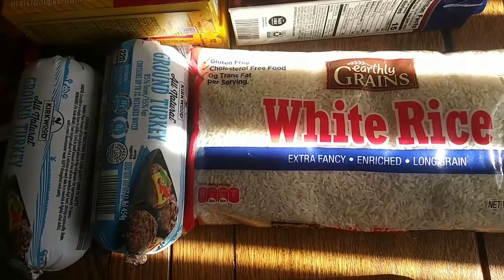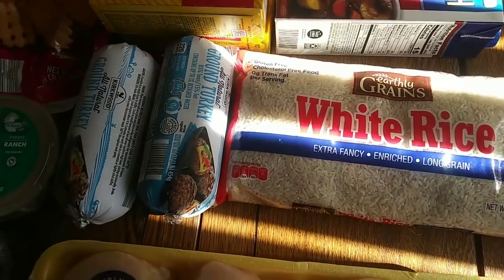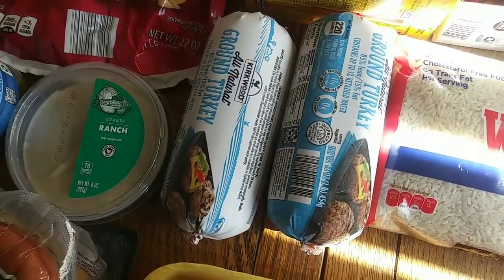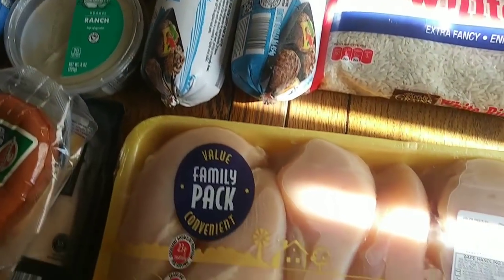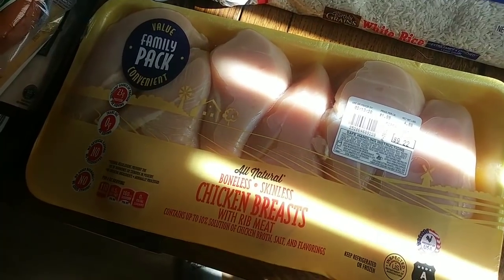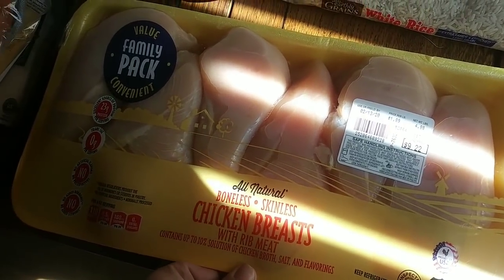Since I eat keto low carb, I like making rice on the side — sometimes my family wants a little heartier meal. The ground turkey was $2.29 a pound; I got two so that we would have leftovers for lunch. And then this chicken breast is going to be half for the Chick-fil-A and then half for the chicken Alfredo bake. This was $9.22.